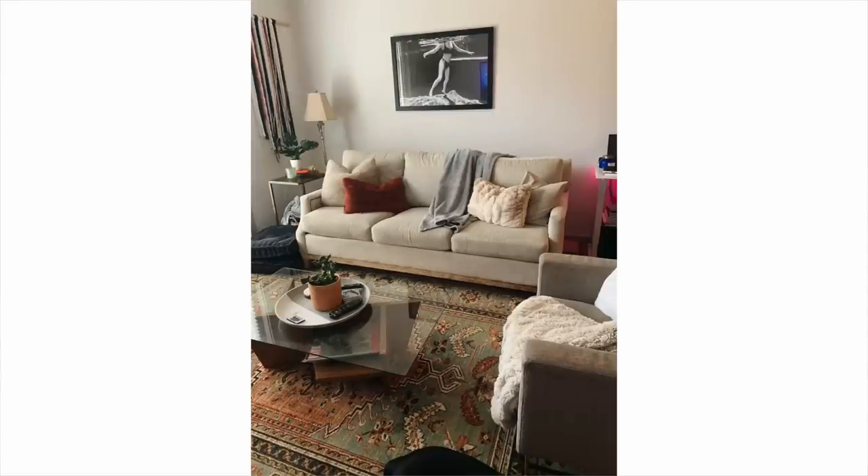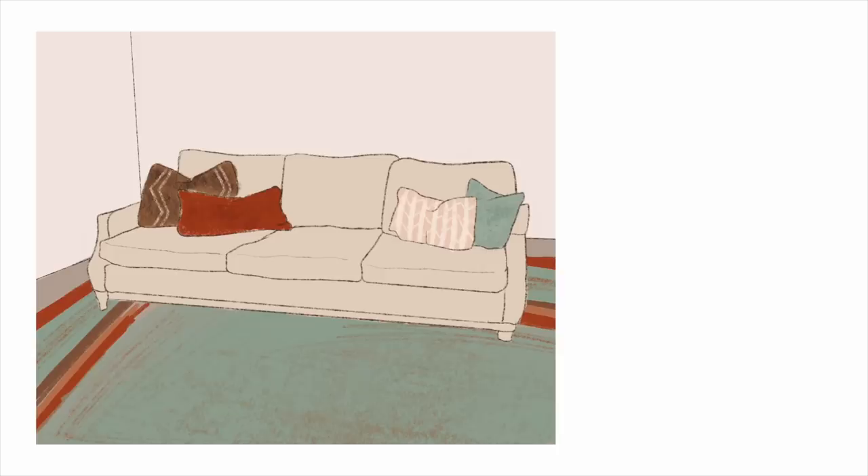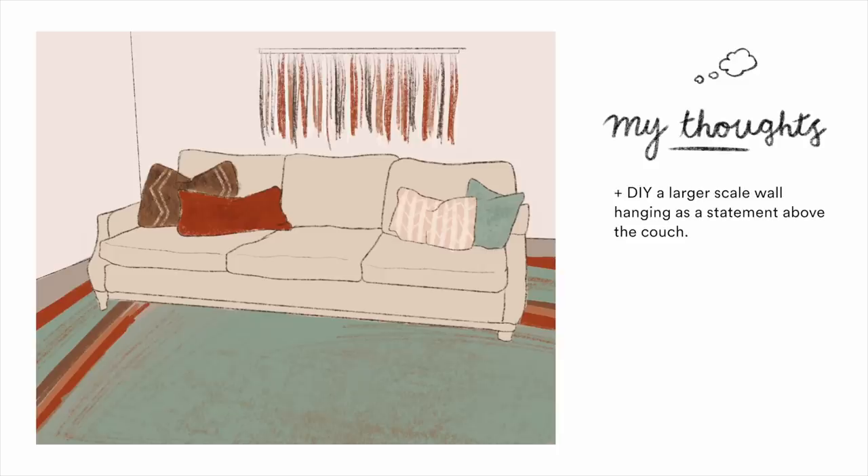The wall with the couch looks great — the layout is exactly what I would choose. The photo above the couch feels a little off and doesn't fit the vibe. I want to give Katherine a DIY challenge: since she already made a wall hanging by the sliding door, I think she should get a longer wooden dowel and create a similar but larger wall hanging, pulling colors from the rug and some natural tones, for about $40. It would add impactful color and texture above the couch.